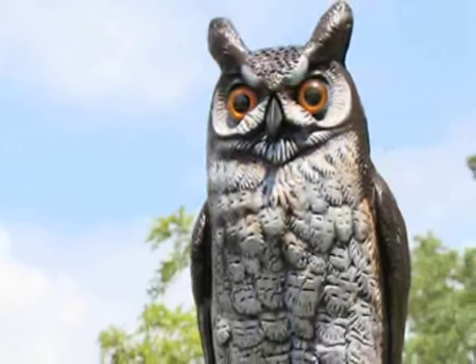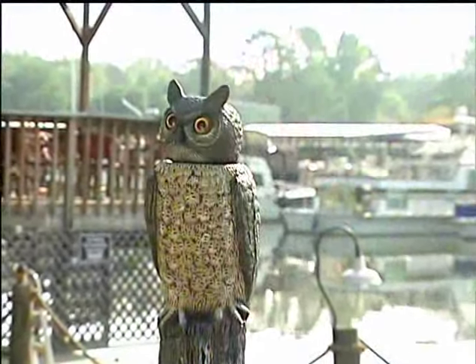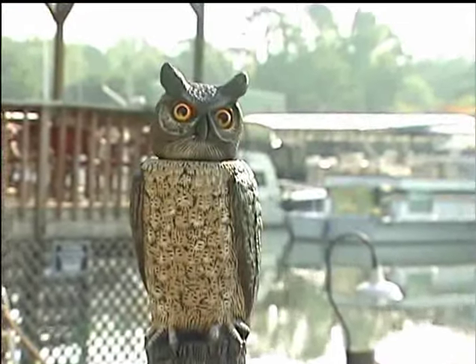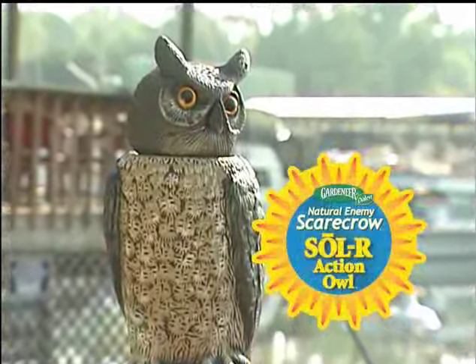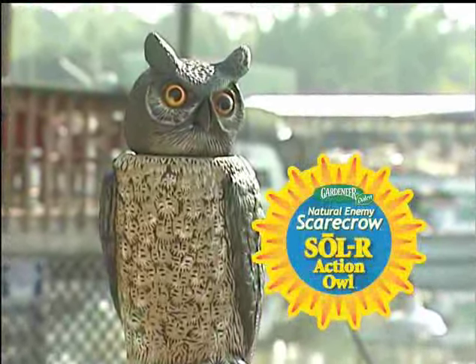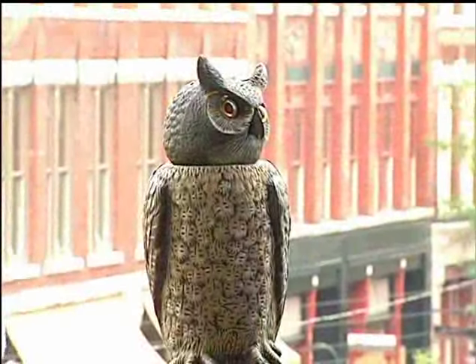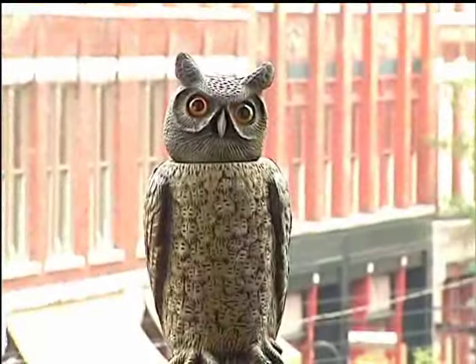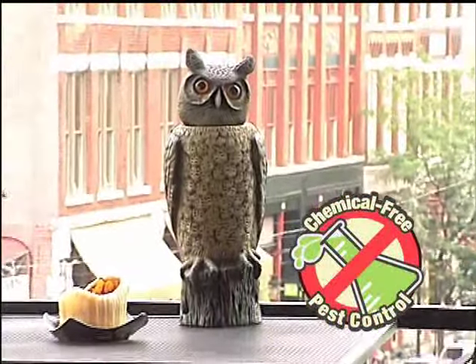We continue that tradition today with a wide range of solution-oriented products, including the newest addition to our line of natural enemy scarecrow devices, the Solar Action Owl. Whether you're seeking to protect a carefully cultivated yard or garden, a boat dock, or even a high-rise terrace from pests like birds, rabbits, or squirrels, the Solar Action Owl provides you with an easy-to-use, reliable method of chemical-free pest control.